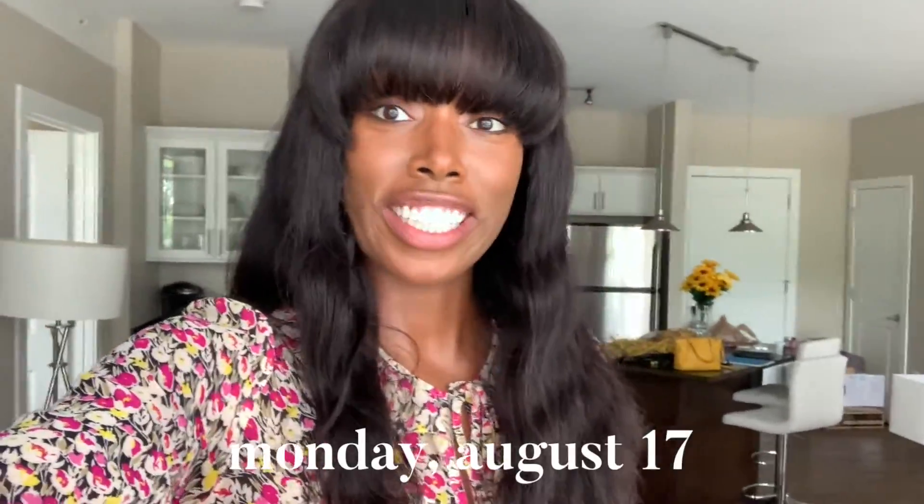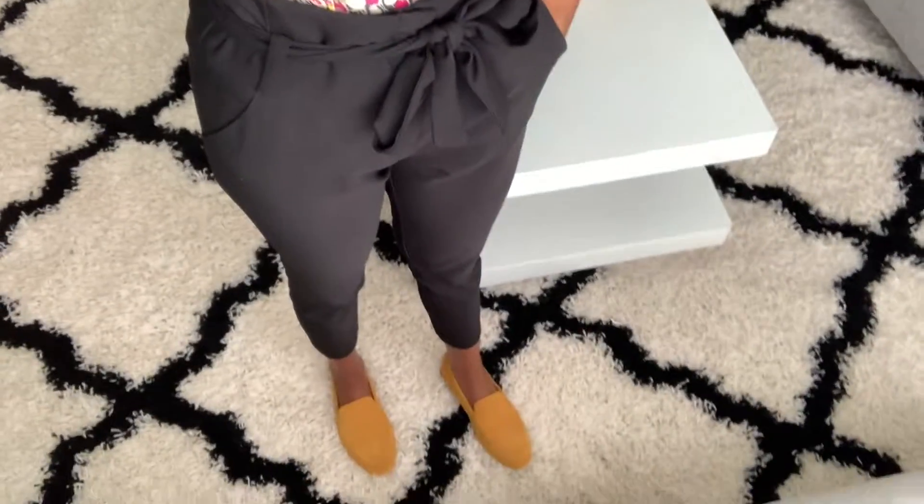Good morning! Today is the first official day of orientation. We have to wear business casual today — that's what I have on. I'm getting ready to head over to campus. Today we just have to pick up our hand piece and then we have some Canvas modules, so it should be a pretty chill day.